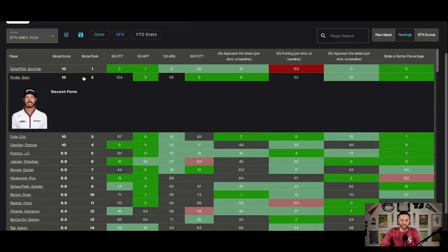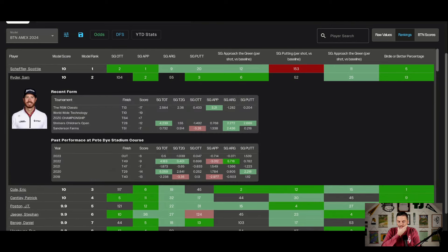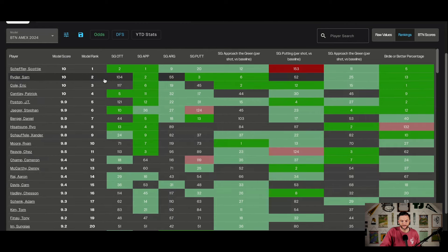Sam Ryder is number two in the model. His course history here is pretty middling finishes — makes the cut but flames out. I don't think getting caught up in course history is something you necessarily need to do. If course history looks like a bunch of missed cuts, that could be an issue — maybe they don't like playing pro-ams. But middling finishes don't bother me; it shows he comes here every year and makes the cut. He's seemingly been playing better than Sam Ryder of the past, had a decent fall. No real weaknesses, maybe slightly off the tee.